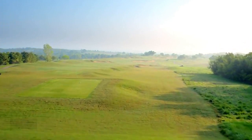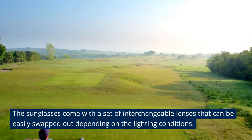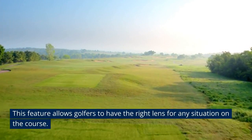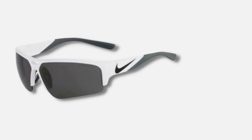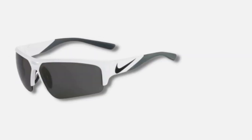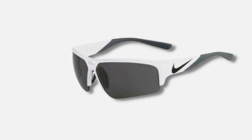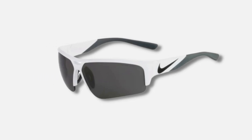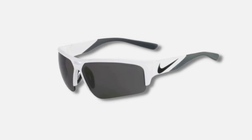One unique feature of the Nike Golf X2 Pro is the interchangeable lenses. The sunglasses come with a set of interchangeable lenses that can be easily swapped out depending on the lighting conditions, allowing golfers to have the right lens for any situation on the course. Overall, the Nike Golf X2 Pro is a great option offering excellent visibility and protection. The combination of Max Optics technology, polarized lenses, and interchangeable lenses make it a versatile and practical choice for golfers of all skill levels.